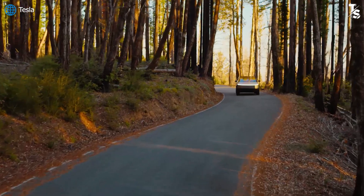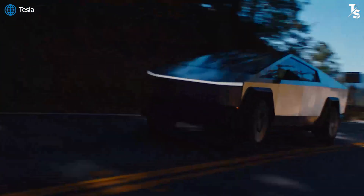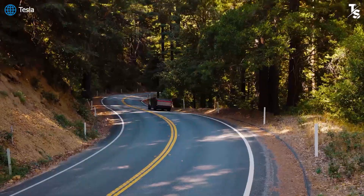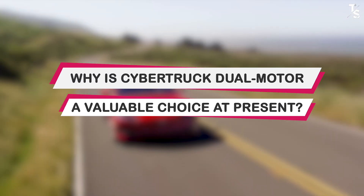When considering the range of performance, it not only holds its ground, but also exhibits superior aspects even compared to the tri-motor.